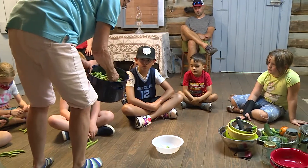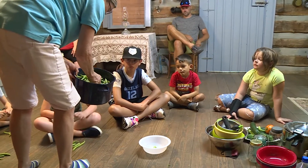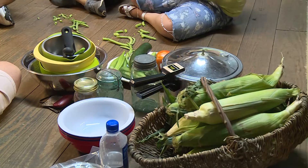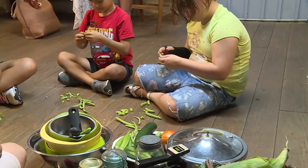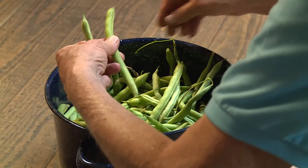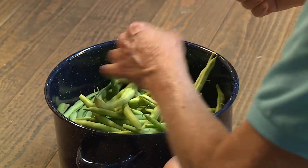Today what we did was we took green beans and we broke beans. We sat on the floor and we broke the ends off the beans and then snapped them into small bite-sized pieces and talked a little bit about how they would be cooked.